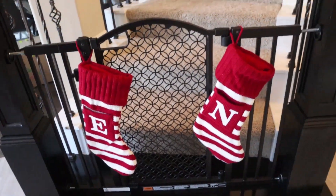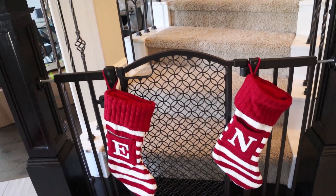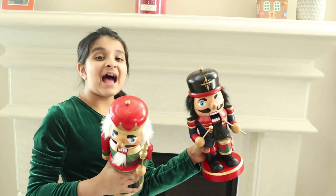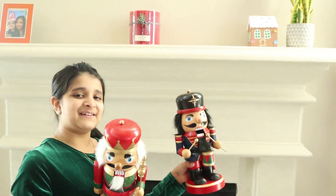These are the beautiful stockings. I just put that candle on and now I'm going to put these nutcrackers. Look at the beautiful nutcrackers. I'm going to put them next to the fireplace where I just put the candle on.